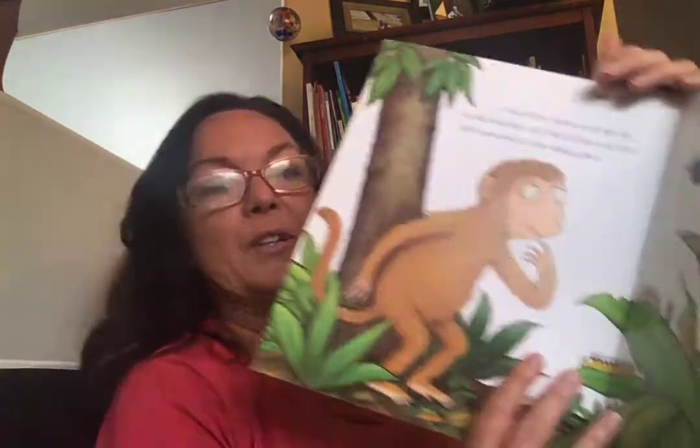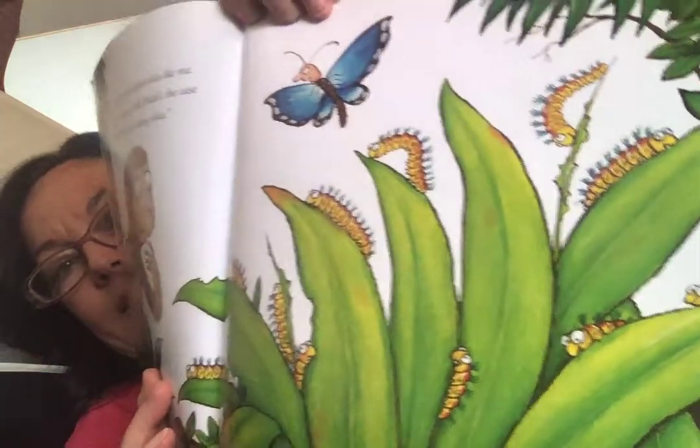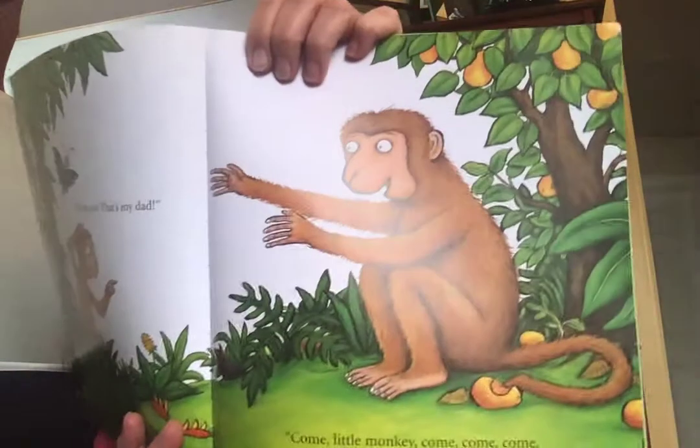"None of my babies look like me." What do butterfly babies look like? "She looks like you." "Well, if that's the case, we'll soon discover her hiding place." There the caterpillars are. No, no, no. That's my dad. "Come, little monkey. Come, come, come. It's time I took you home to your mom."